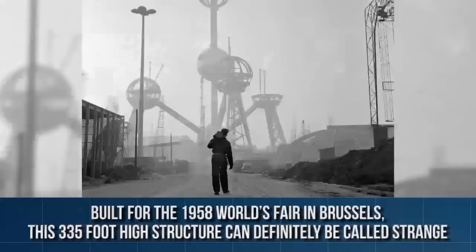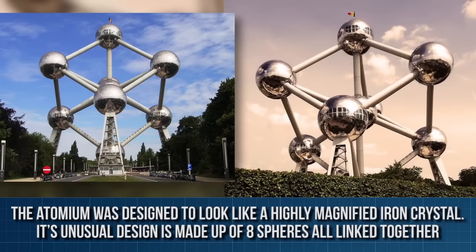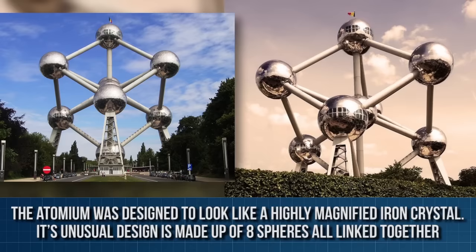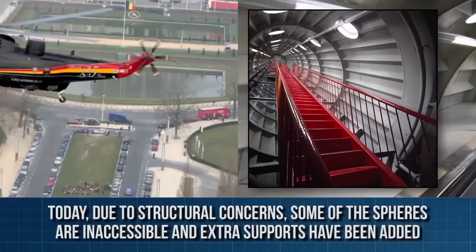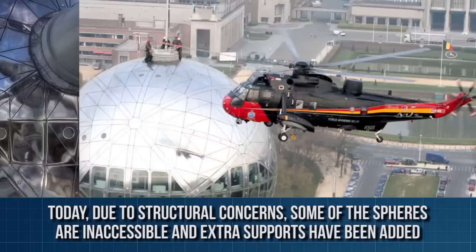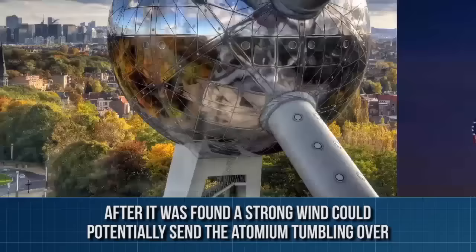Atomium, Brussels, Belgium. Built for the 1958 World's Fair in Brussels, this 335-foot high structure can definitely be called strange. The Atomium was designed to look like a highly magnified iron crystal. Its unusual design is made up of eight spheres all linked together. The spheres housed exhibition rooms and public spaces, which were all linked through walkways and lifts. Today, due to structural concerns, some of the spheres are inaccessible and extra supports have been added after it was found that a strong wind could potentially send the Atomium tumbling over.